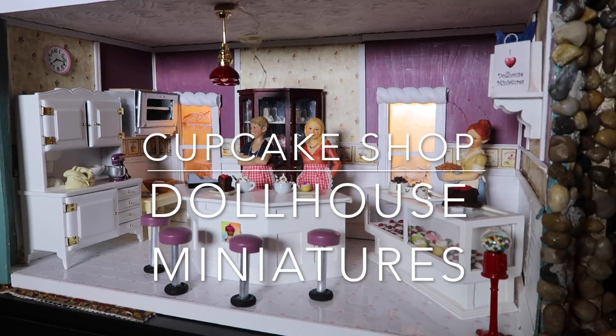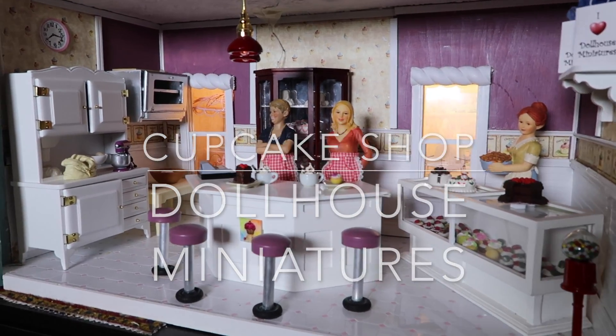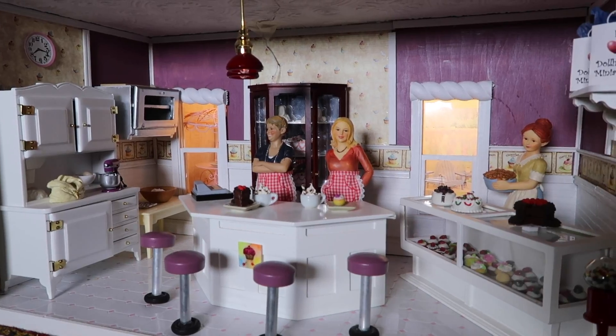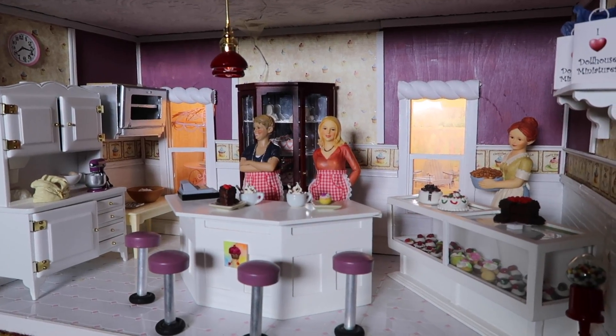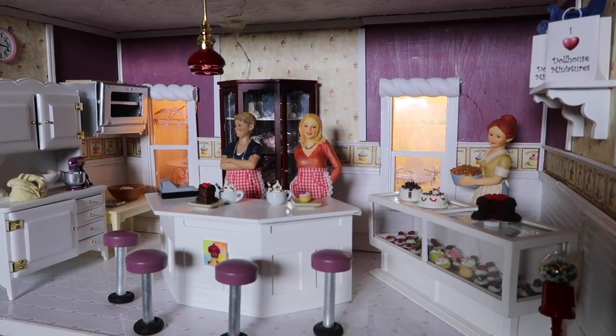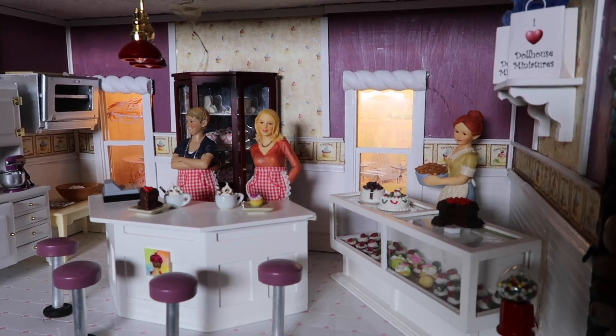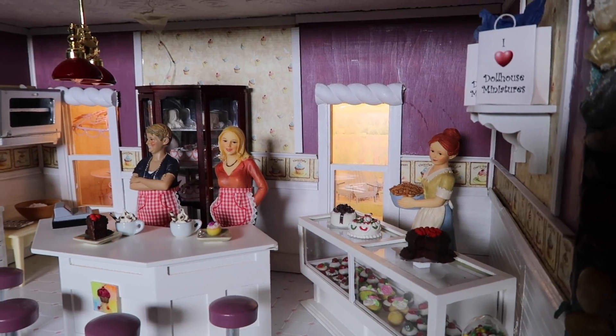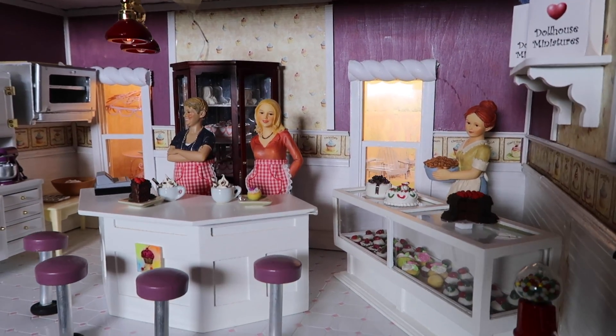Hello and welcome back to our dollhouse miniatures tutorials. I hope you enjoyed rooms one and two of our overall dollhouse project. In today's episode we're going to be talking about the lower room of the Lexington, which we have decorated as a cupcake shop.